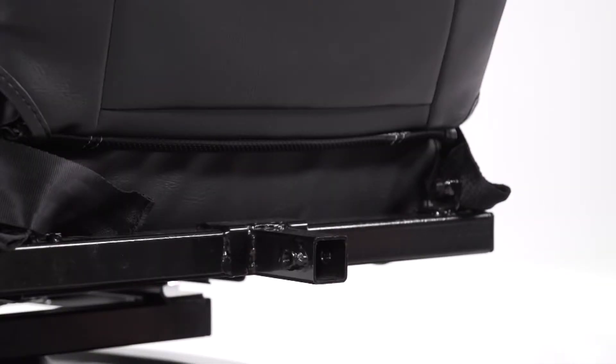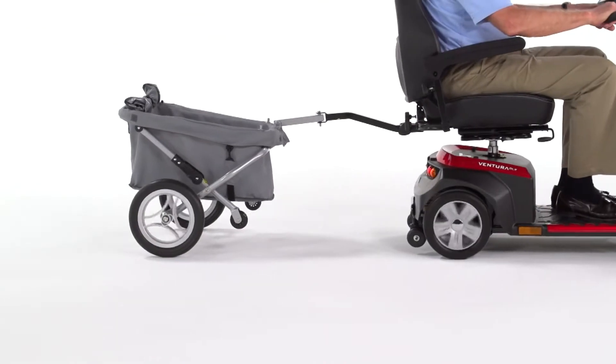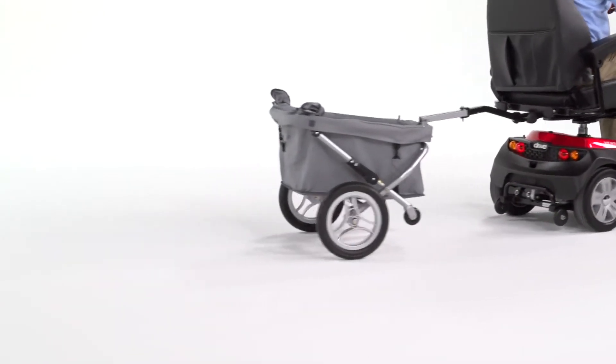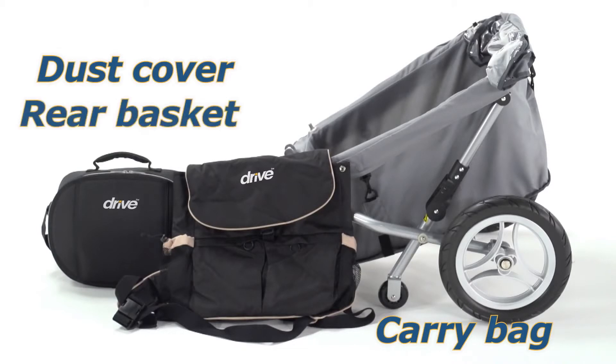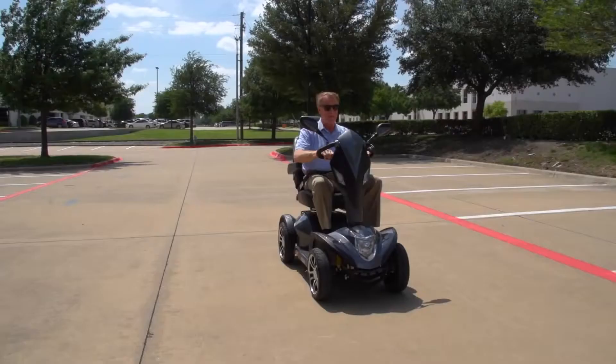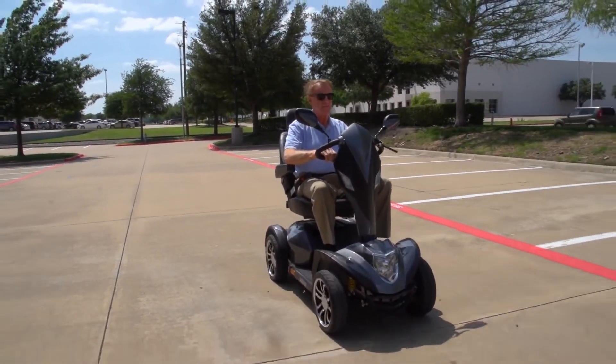The Cobra also includes other convenient features like an accessory port, which lets you enhance your scooter with a variety of useful accessories — such as carry bags, a dust cover, a rear basket, even a trailer. You can always count on Drive Medical to bring you convenient and innovative lifestyle solutions, now and for the road ahead.